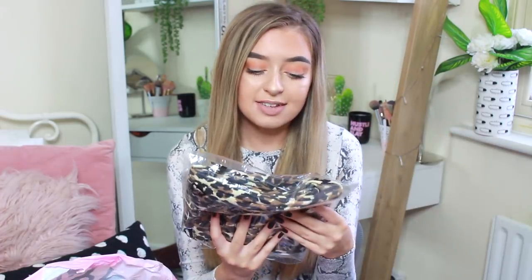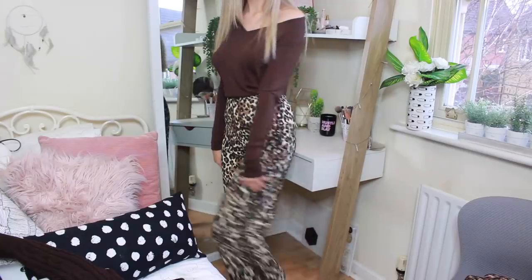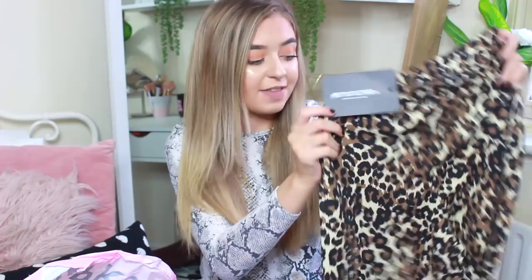Next I've got some leopard print culottes because I am loving the leopard print trend at the moment — it's one of my favourite trends of 2018. They flare out, have an elasticated waist, and I got mine in a size six. I love culottes; I feel like they're just a dressier trouser — if you wear a plain top, they automatically dress up your whole outfit.